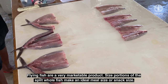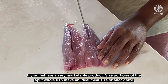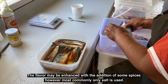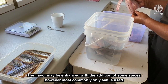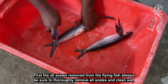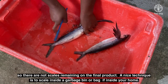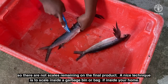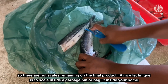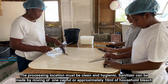Flying fish are a very marketable product. Size portions of the split whole fish make an ideal meal size or snack size. The flavor may be enhanced with the addition of some spices, however most commonly only salt is used. First, all the scales are removed from the fish. Always be sure to thoroughly remove all scales and clean well so there are no scales remaining on the final product. A nice technique is to scale inside a garbage bin or bag if inside your home. The processing location must be clean and hygienic.